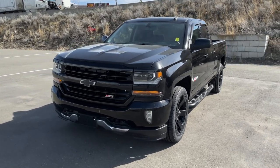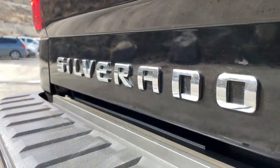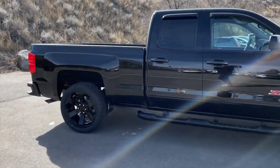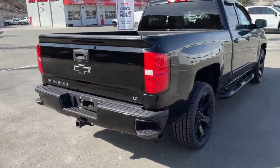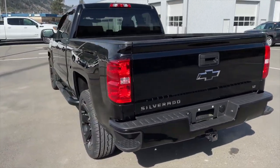How's it going everyone, Jeremy from Zimmer Wheaton. Today we take a look at our 2018 Chevrolet Silverado 1500 LT, which comes in a black exterior paint finish. It is equipped with a 5.3 liter Ecotec V8 engine paired with a six-speed automatic transmission.